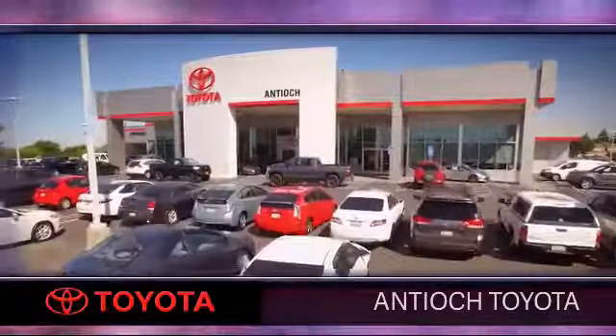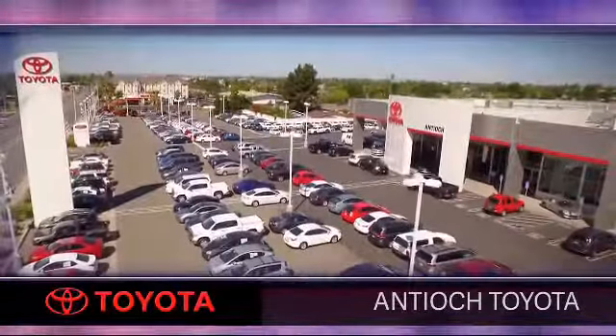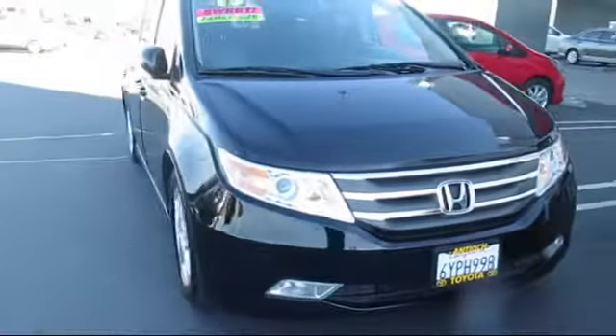Welcome to Antioch Toyota, and here's a look at another one of our premium vehicles from our huge selection of cars, trucks, and SUVs.